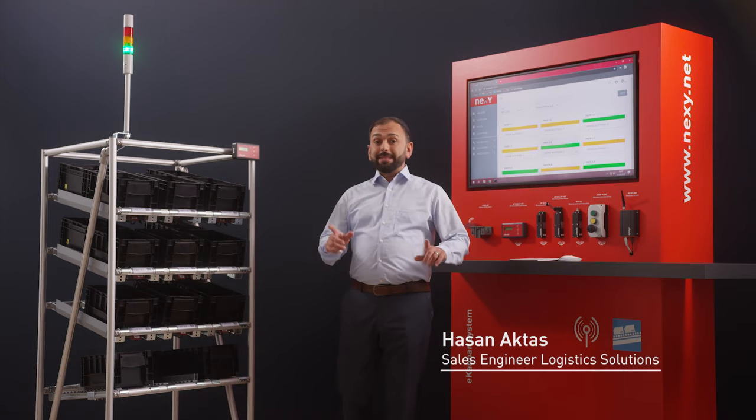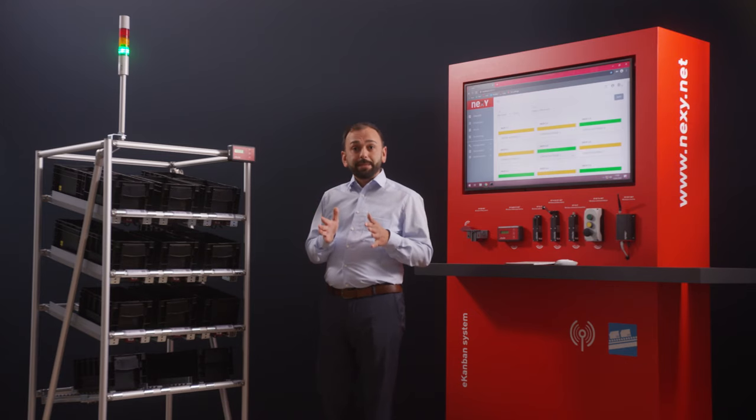Do you always know when and where materials are missing in your factory? How often have you felt frustrated by Kanban cards being lost? How high are your costs due to mistakes or overstocking? I'll show you a better solution.